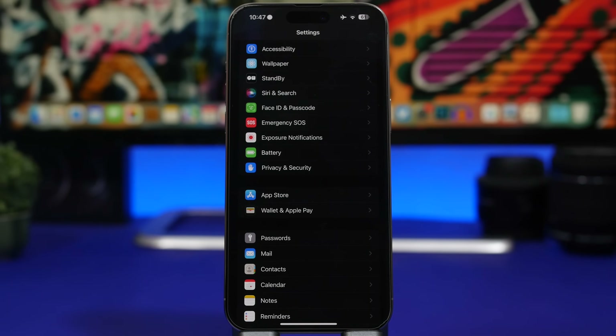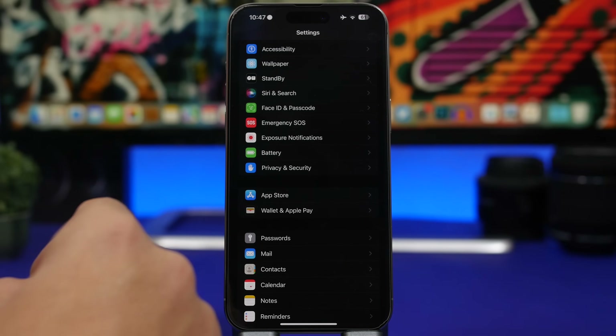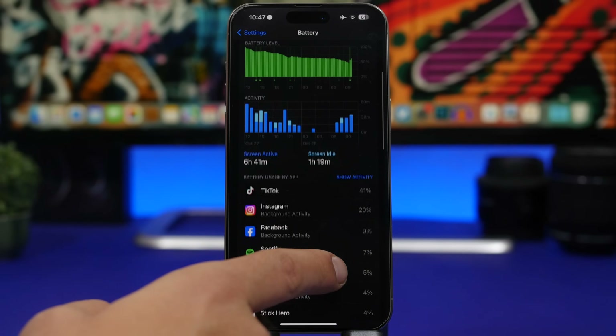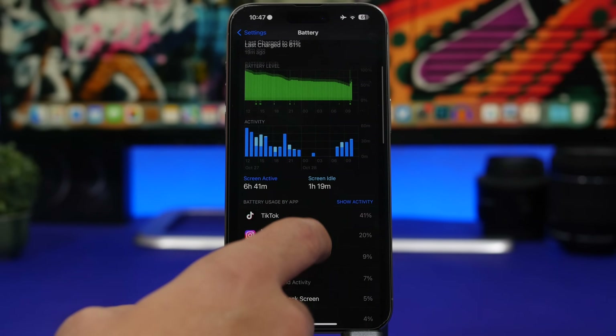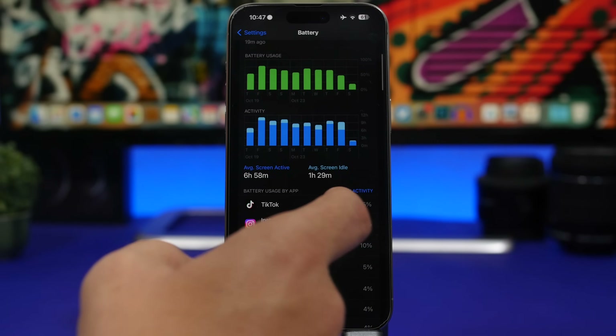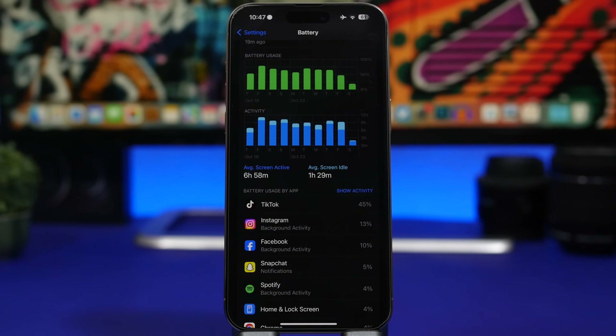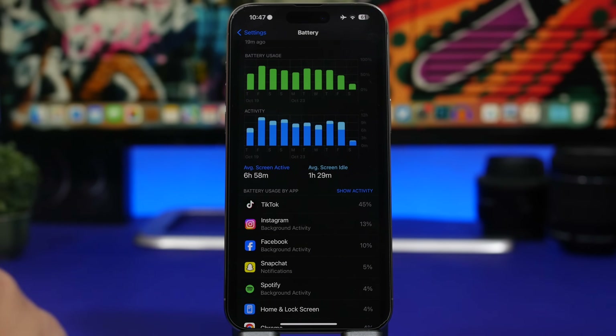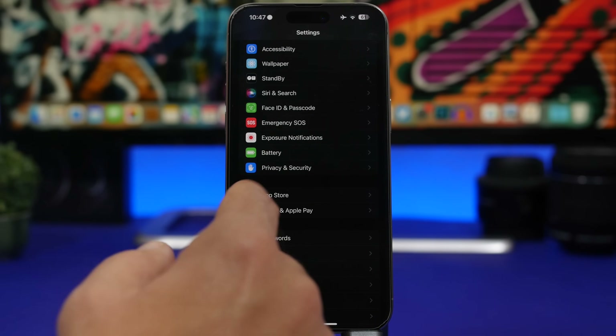Another thing I suggest is finding the apps that are draining the battery on your iPhone. Since iOS 17 is still a new update, a lot of apps won't have an update to support it, which means those apps might be using a ton of battery more than they should. Head to your battery settings and you'll see a list of all the apps using battery. Go to the last 10 days and see which apps used the most. If you see apps you rarely use near the top, remove and replace them.